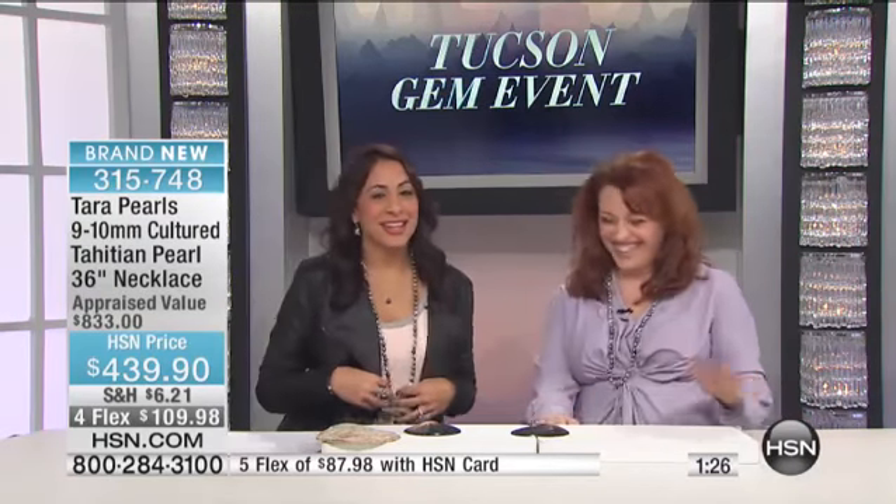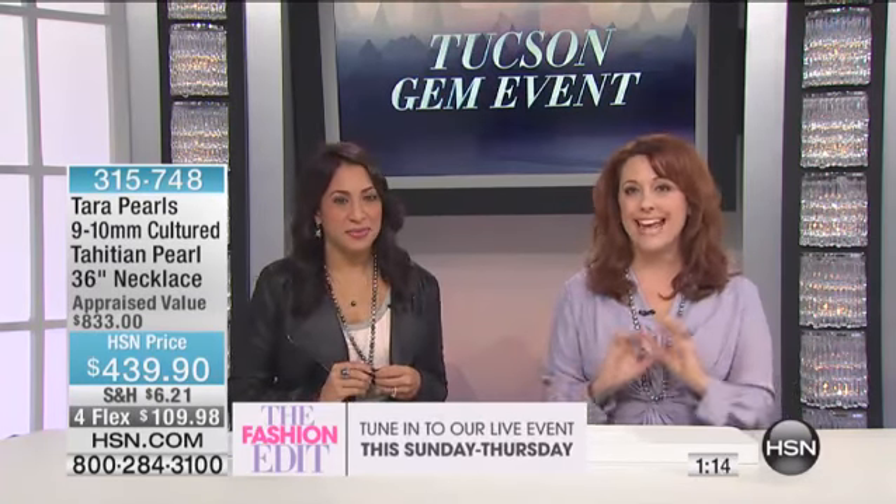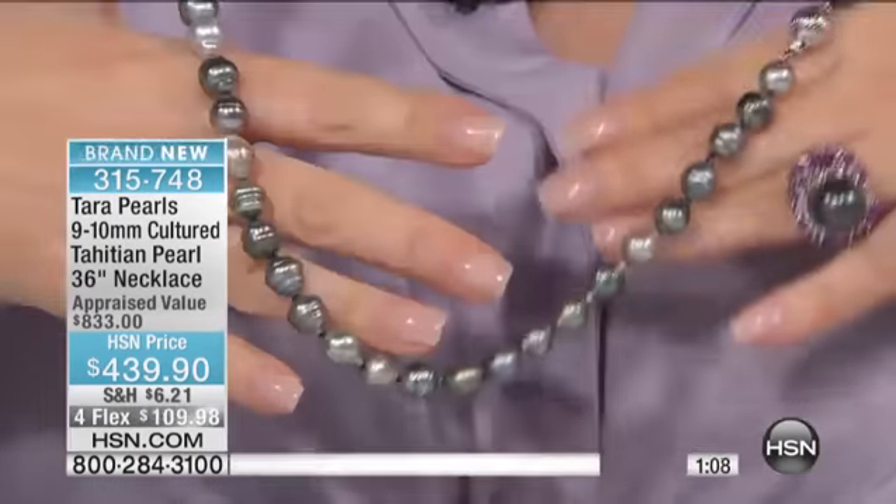It does have a clasp, which is — by the way — sterling silver. Fine jewelry: there is no base metal in any of these collections. Every single pearl on here is naturally colored, which is why you're seeing the different colors. I think they look beautiful with your fashion and flow of color.